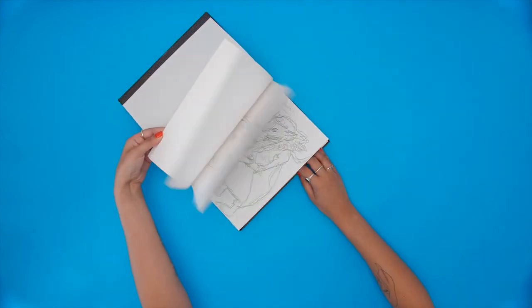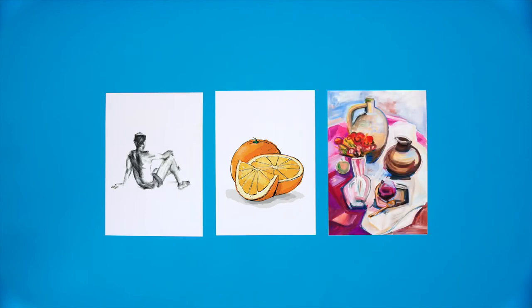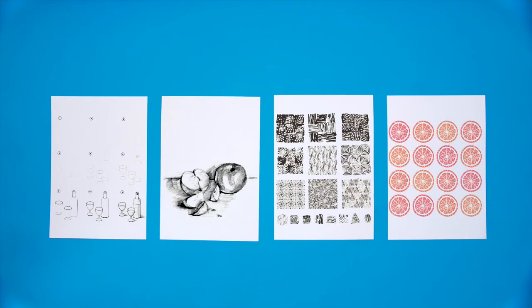Your portfolio should include visual notebooks, observational drawings, development work and final pieces. You don't just want to see your completed work, but everything that led you there. Sketches, mood boards, colour and material experiments are all part of that process, so include as much as possible.